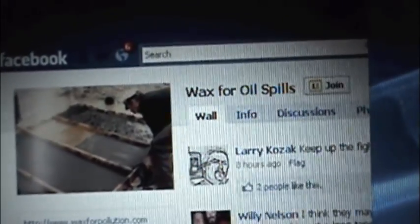There's a Facebook group called Wax for Oil Spills with more than 700 users who are sure that if you pour wax on the oil and it solidifies, it will make it easy to scoop up. This is absolutely amazing stuff.